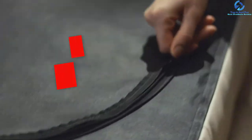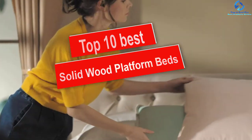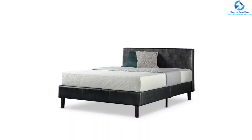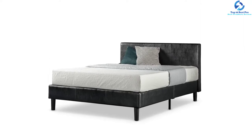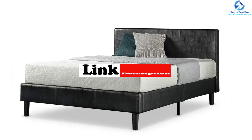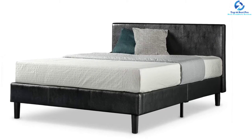Hey guys, in this video we're going to be checking out the top 10 best solid wood platform beds. I made this list based on my personal opinion and hours of research, and I've listed them based on quality, durability, price, and more. I've included options for every type of consumer, so if you're looking for an entry-level option or the best product money can buy, we have the product for you. If you want more information and updated pricing on the products mentioned, be sure to check the links in the description down below.